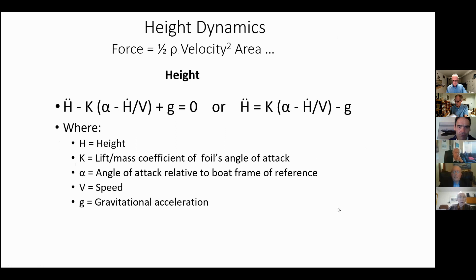This is the equation for height. Height acceleration is equal to a constant, which is a function of the coefficient of lift, speed, area, and that sort of thing, times the angle of attack relative to the boat reference frame minus the flow angle and gravity. The simulations I'm going to show are all a function of this equation.